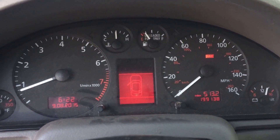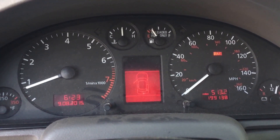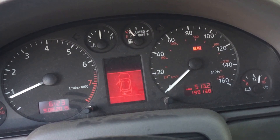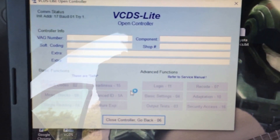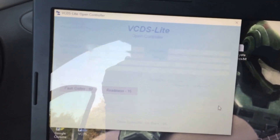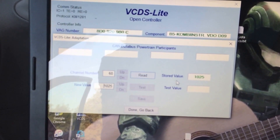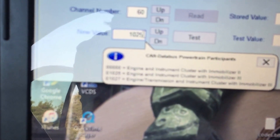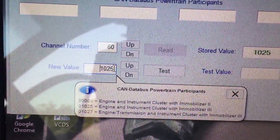Basically what we have to do is recode the cluster to Immobilizer 3, then clear the fault code stored on the ECU, and then your ECU will respond to VCDS queries. So you go into field 17 instruments, go to adaptation once it loads, give it a few seconds — go to channel 60. Your old value will be zero, which is Immobilizer 2. You need to change it to 1025, which is Immobilizer 3.